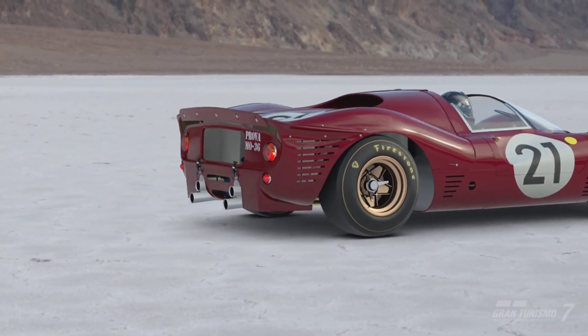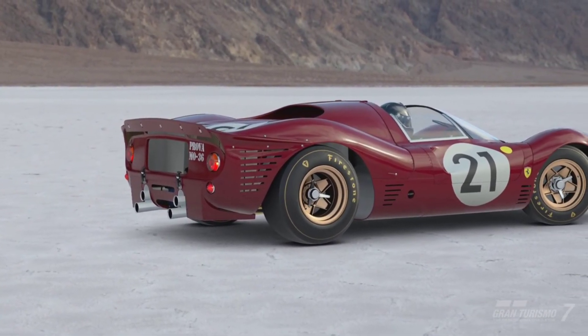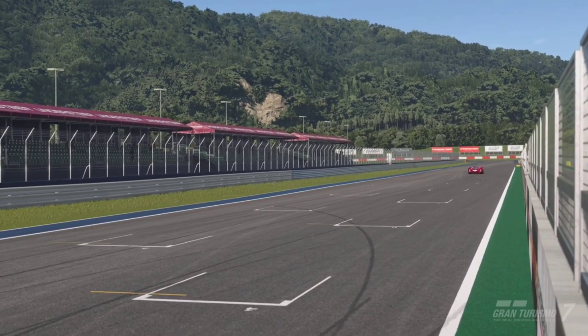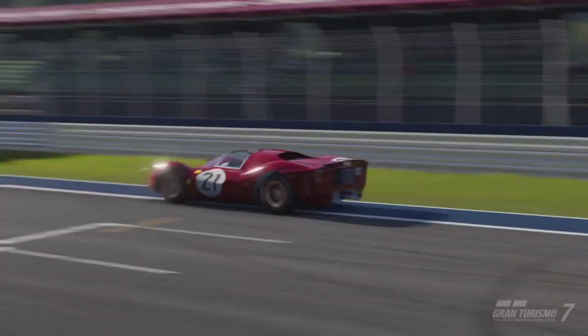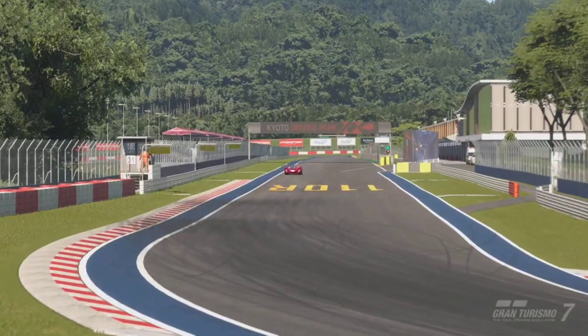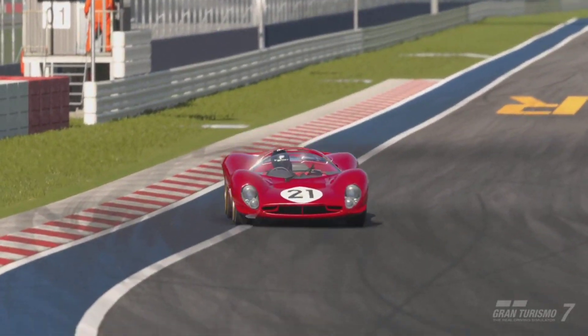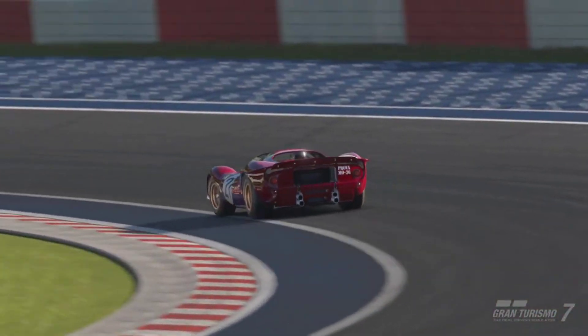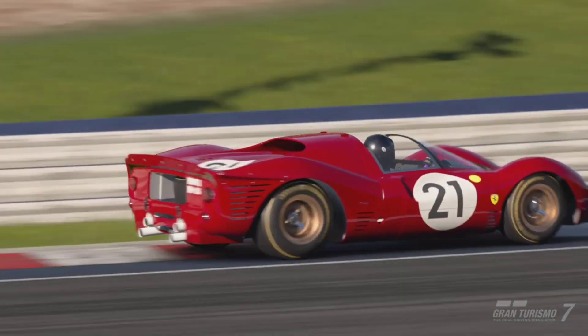So how does it feel to actually be behind the wheel of this iconic Le Mans racer? If we take it around Kyoto Driving Park, we will notice that coming up to the end of the straightaway we are doing over 260 km/h. Then when we slam on the brakes almost instantaneously, we are slowed drastically.